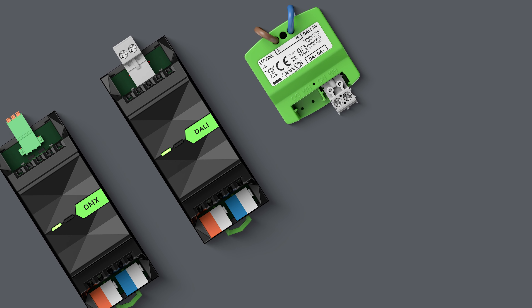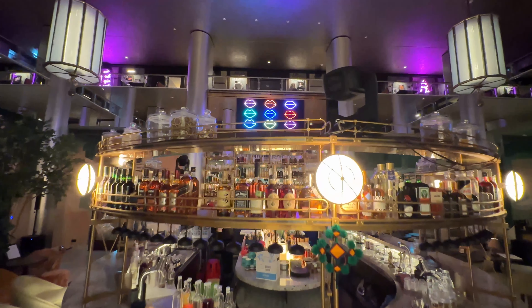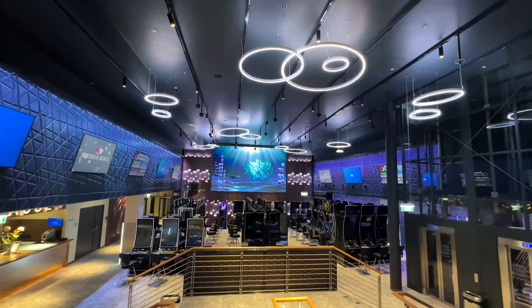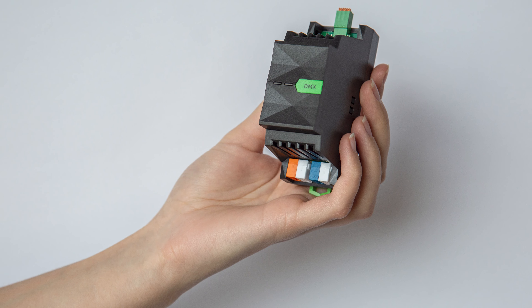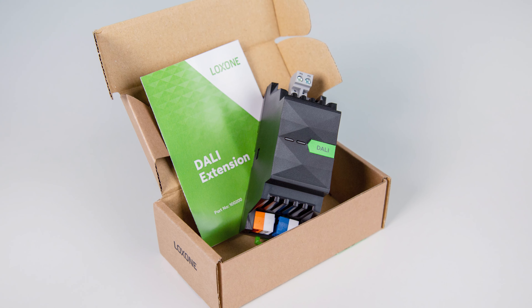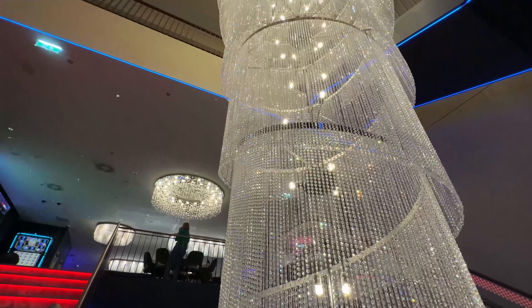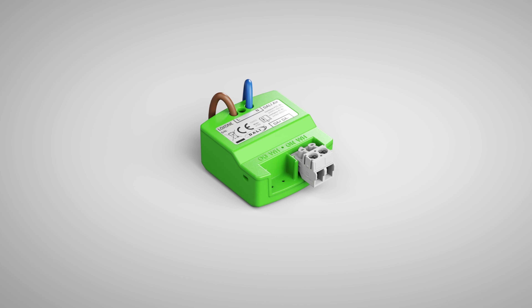Loxone lighting control gives you maximum flexibility also in terms of lighting technologies. Thanks to the DMX and DALI extensions you can integrate a large number of different luminaires from third party providers into the building automation. Up to 128 devices can be controlled with just one DMX extension. You can integrate up to 64 DALI luminaires via the DALI extension for the DIN rail, or up to 10 DALI devices via DALI AIR for decentralized use. DALI AIR is also DALI 2 certified.